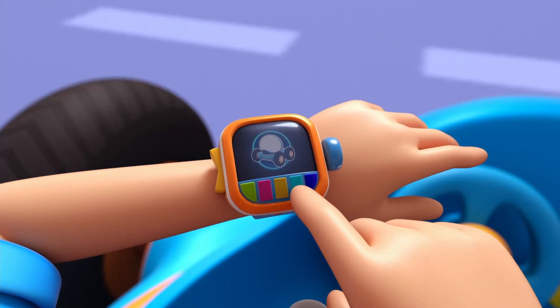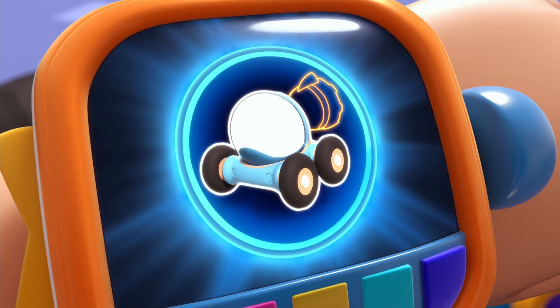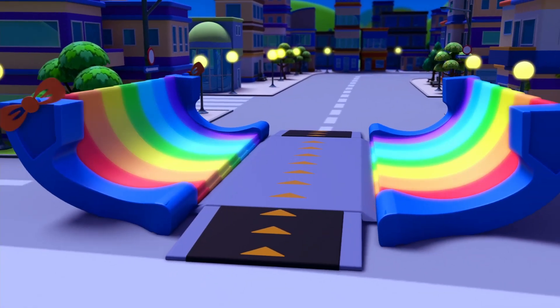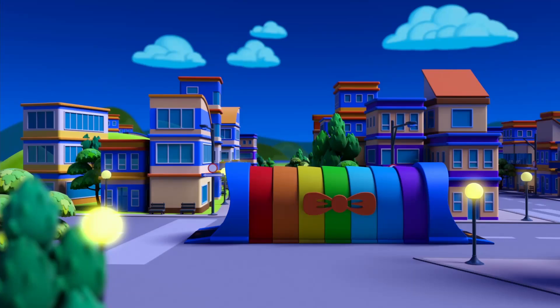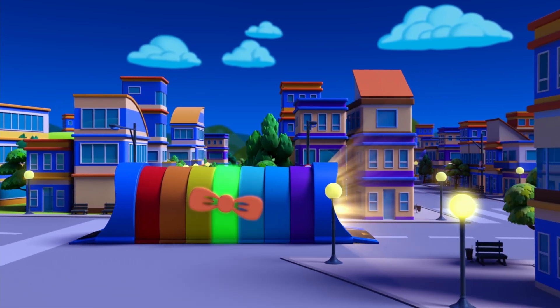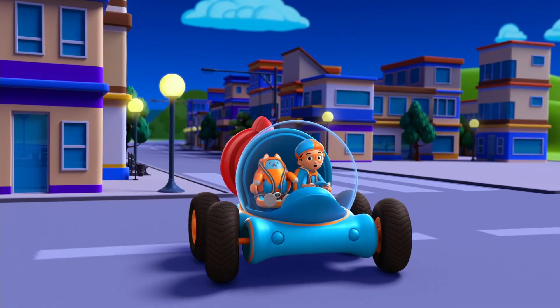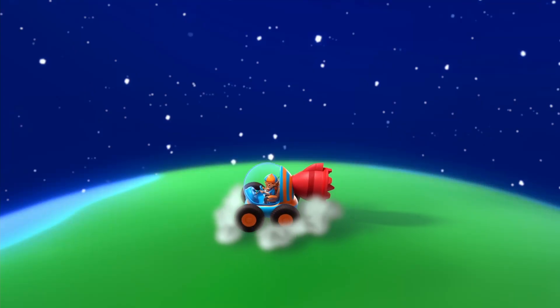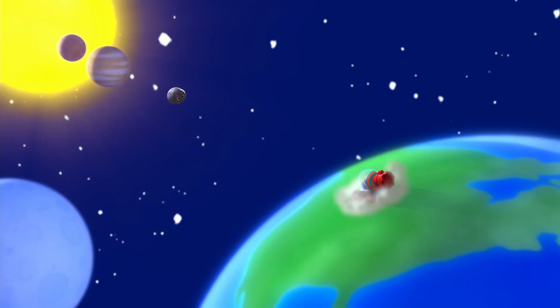I'm going to need a rocket booster. Rocket booster confirmed. Activate Flippy Station. Now it's time to get planet size. Rowing up!